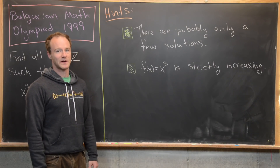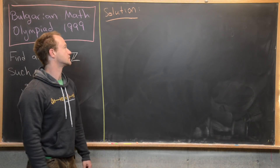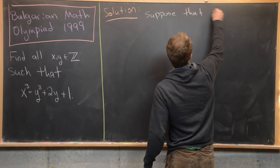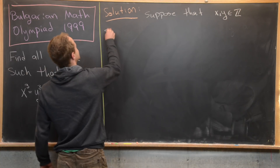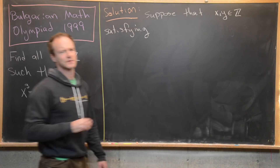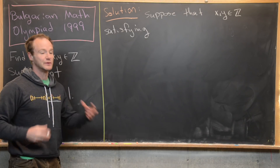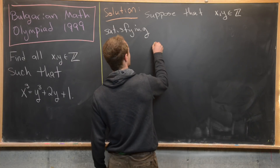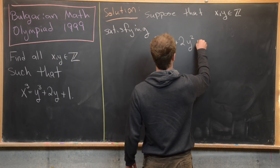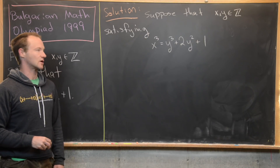Let's jump into the solution. We're going to suppose that x and y are integers satisfying our equation. We'll get some restrictions on x and y, and after that we'll be able to find all possible solutions. So here I'm going to write x cubed equals y cubed plus 2y squared plus 1.